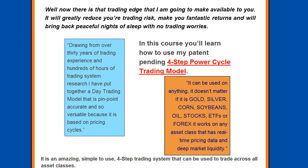Now there is that trading edge that I'm going to make available to you. It will greatly reduce your trading risk, make you fantastic returns, and will bring back peaceful nights of sleep with no trading worries. Drawing from over 30 years of trading experience and hundreds of hours of trading system research, I have put together a day trading model that is pinpoint accurate and so versatile because it is based on pricing cycles.